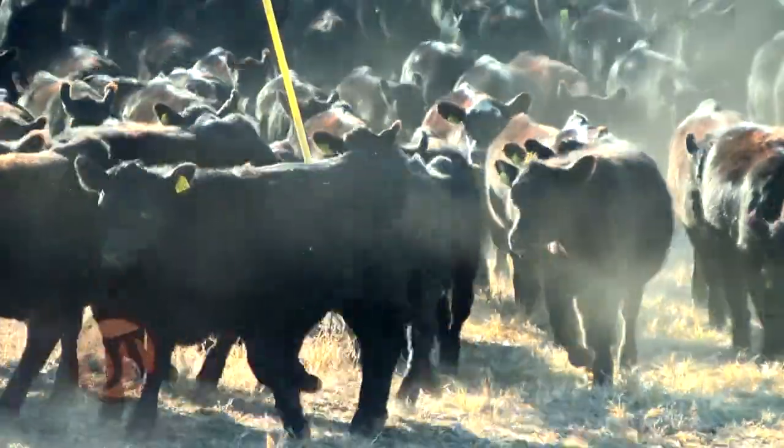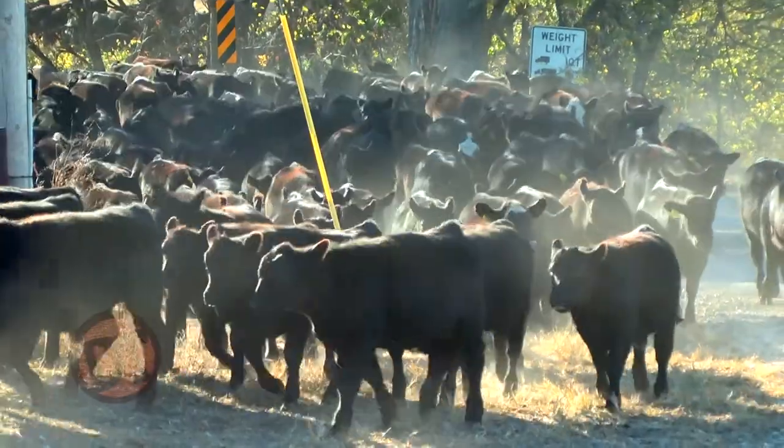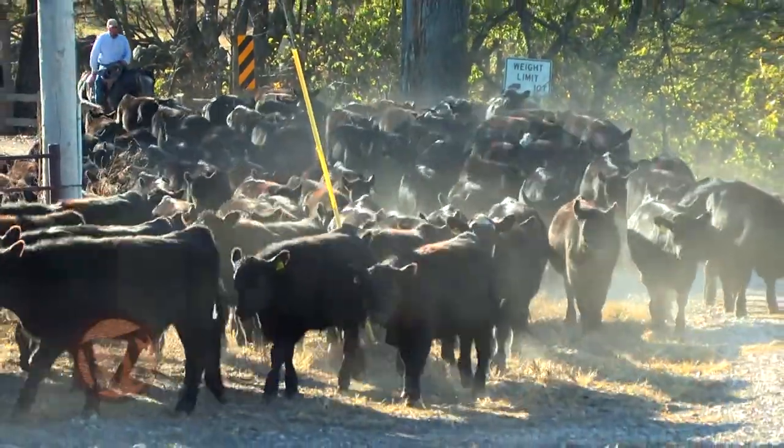Hey folks, welcome to Doc Talk. I'm glad you joined us today. We're going to have a show talking about weaning, and it's something that we go through with our calves every fall. It's a very stressful time for the calf and the cow, so stay tuned. We're going to learn more about some different methods that work and maybe don't work so well.